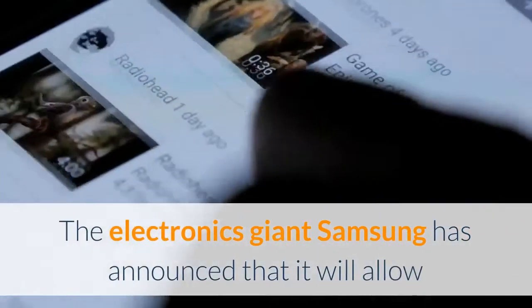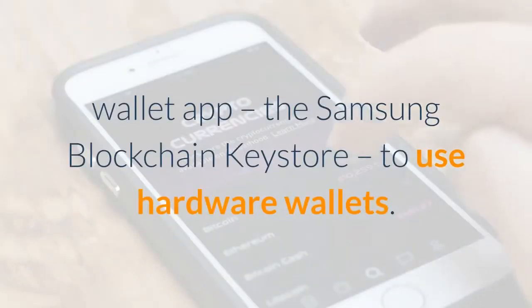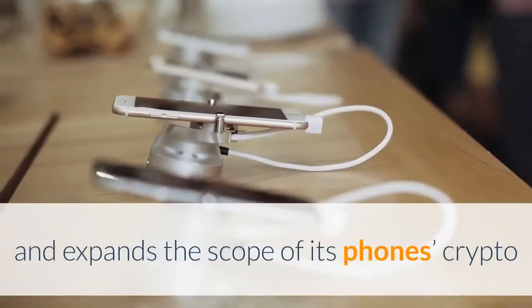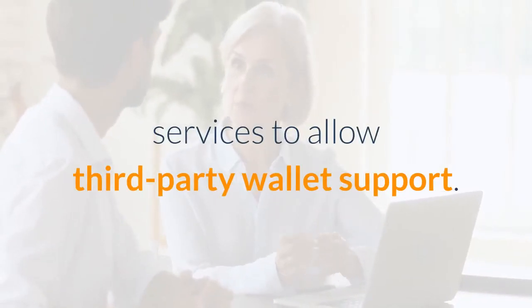The electronics giant Samsung has announced that it will allow users of older Galaxy smartphones that do not feature its crypto wallet app, the Samsung Blockchain Keystore, to use hardware wallets. The company also reorganizes its blockchain division and expands the scope of its phone's crypto services to allow third-party wallet support.